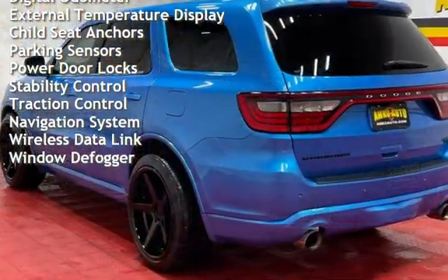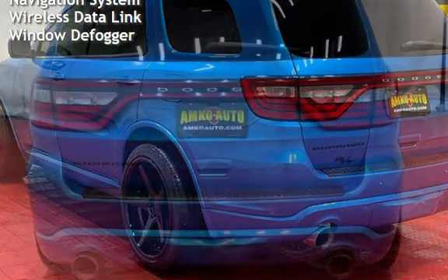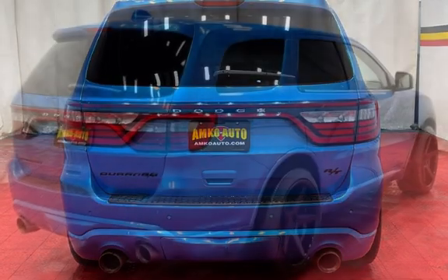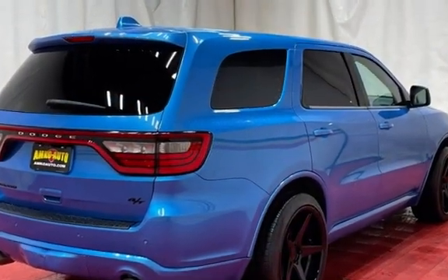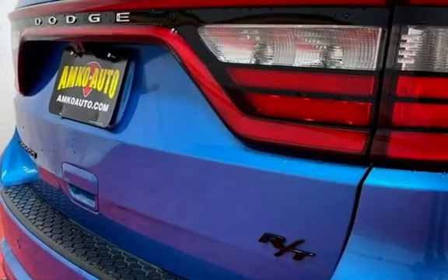Additional features include universal remote, battery saver, smartphone integration, digital odometer, external temperature display, child seat anchors, parking sensors, power door locks, stability control, traction control, navigation system, wireless data link, and window defogger.